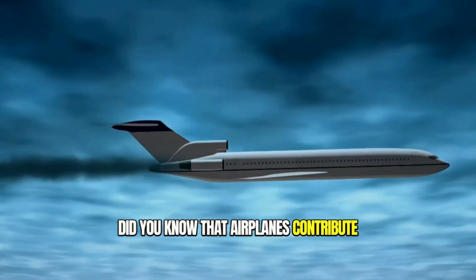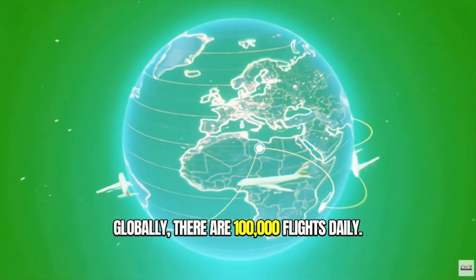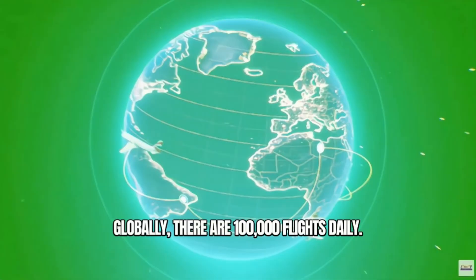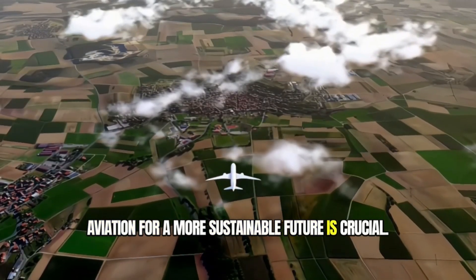Did you know that airplanes contribute heavily to the greenhouse effect? Globally, there are 100,000 flights daily. As we fight to reverse climate change, reimagining aviation for a more sustainable future is crucial.